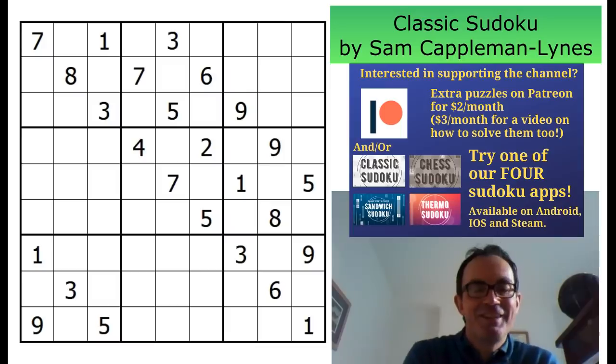Hello and welcome to Sunday's edition of Cracking the Cryptic. As you can see, if you're eagle-eyed, I'm on my laptop today. I hope the video quality and especially the audio quality isn't too bad. Do let me know in the comments if there's a problem and I'll try to fix it. But what are we doing today?